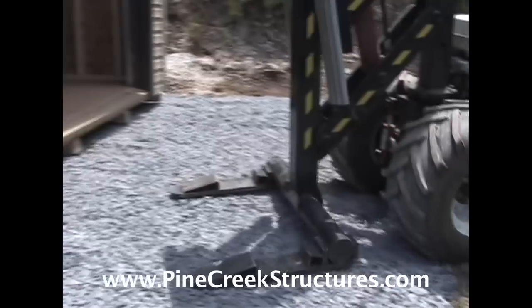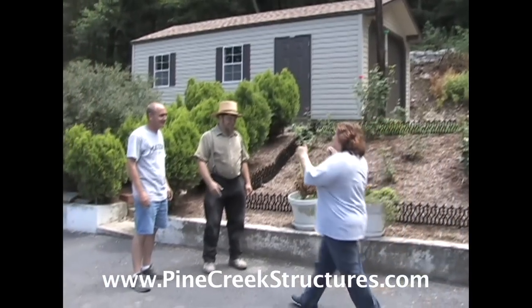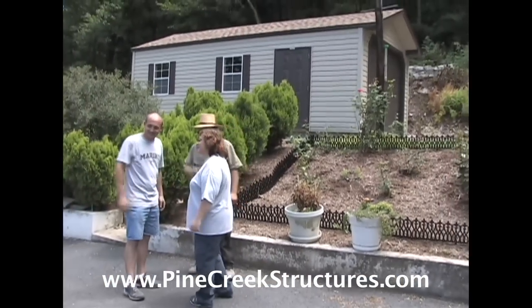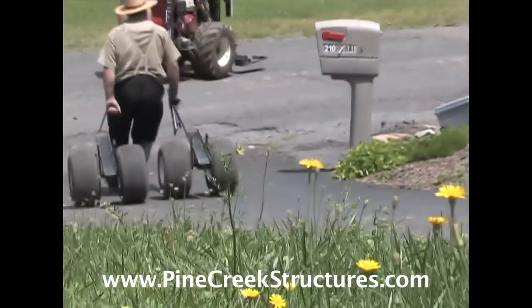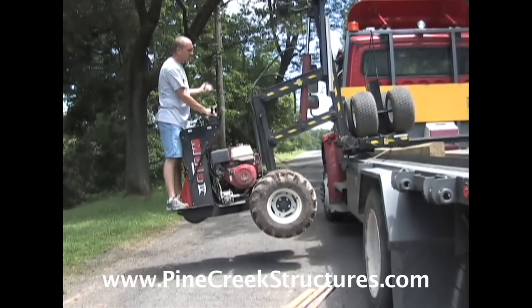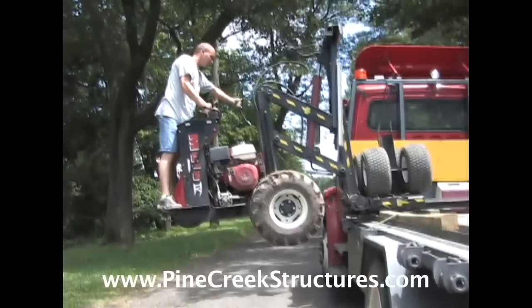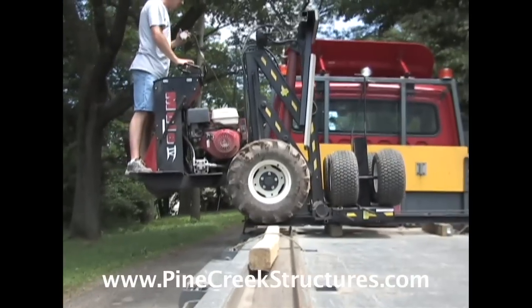At Pine Creek Structures, we are dedicated to providing customer service excellence. We know that outstanding customer service doesn't end with the sale — it merely begins. Just contact one of our sales location managers for more information on the Shed Mule, or for purchasing one of our quality, Amish-built structures. We believe you, too, will realize why value and the most modern delivery techniques make the difference at Pine Creek Structures.